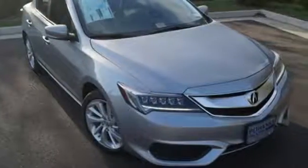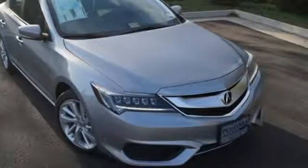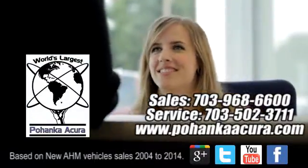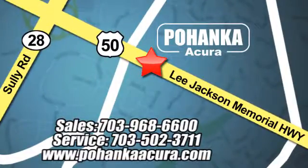This ILX makes driving a joy. Come get behind the wheel today. Pohanka Acura is a great place to buy a car. We're conveniently located at 13911 Lee Jackson Memorial Highway, Route 50 in Chantilly.